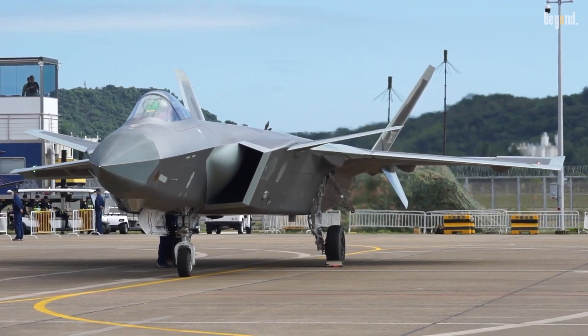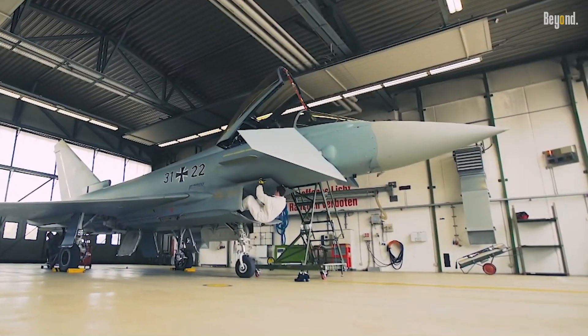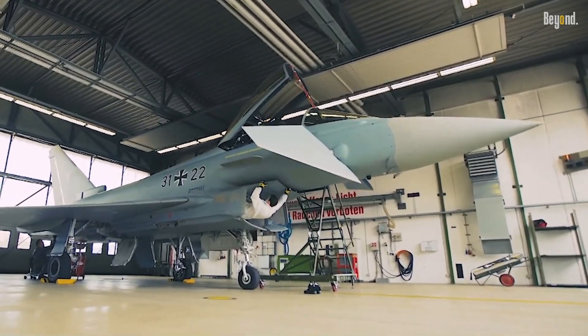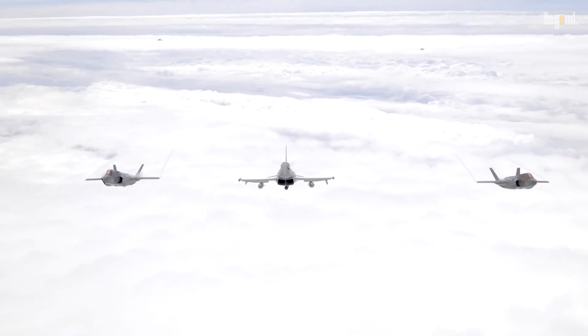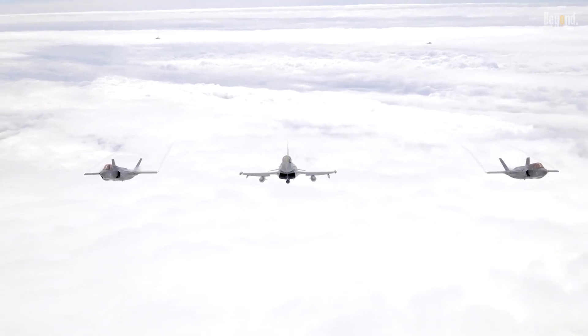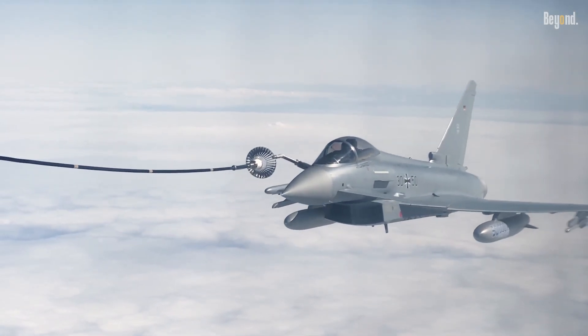Canards are small, forward-mounted wings that can serve as lifting or control surfaces, often seen in fighters like the Eurofighter Typhoon, Dassault Rafale, and Chinese J-20. They enhance maneuverability, particularly at high angles of attack, by improving control and reducing main wing loading.